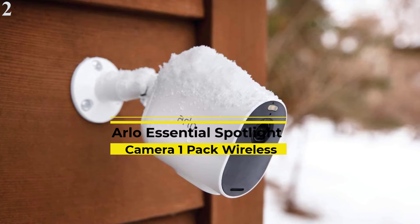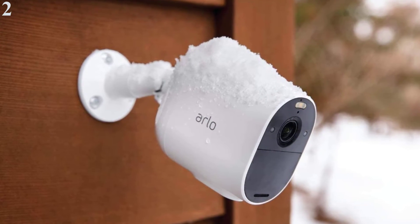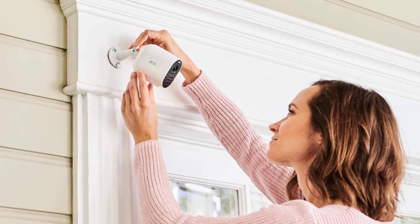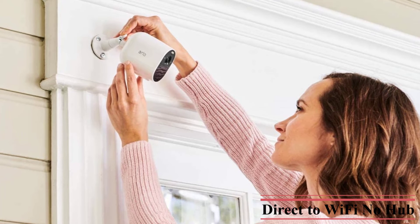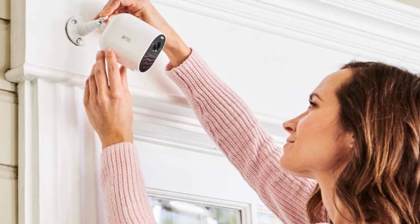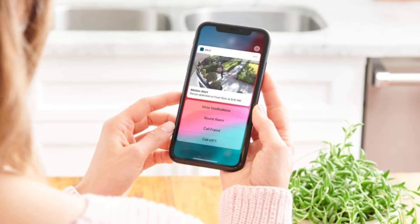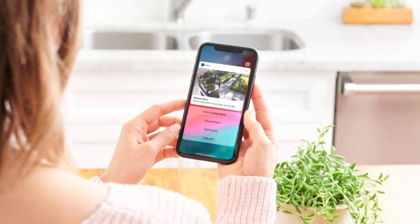Number 2 is the Arlo Essential Spotlight Camera — a cheaper model designed to be standalone, connecting straight to your Wi-Fi network. It still has access to the full range of Arlo smarts, including person, package, and animal detection, two-way communication, an alarm, color night vision, and a built-in spotlight. This balance of features and price won it the best smart security award at the T3 Awards 2021. The downside compared to the Arlo Pro 4 is lower resolution and no HDR recording, though the full HD resolution is easily good enough. Battery life remains strong, and you can use it as part of an Arlo Pro system, starting with just this camera and expanding later.